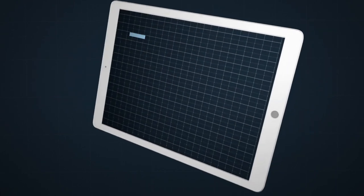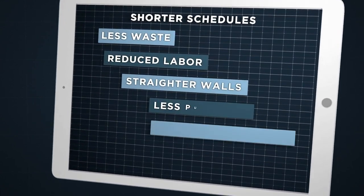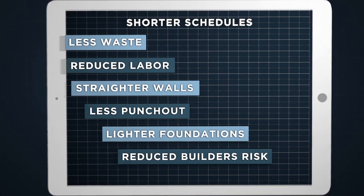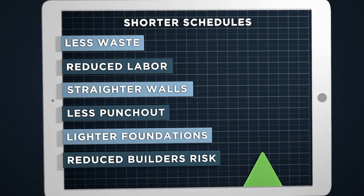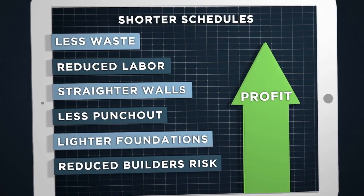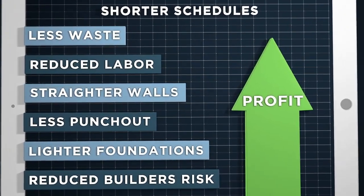We'll let you do the math for your project. But when you can build to the highest possible standards with reduced foundations and upwards of a third less time and two-thirds less skilled labor, all while reducing financial exposure and environmental risk, the cost-to-build savings are quite simply phenomenal.